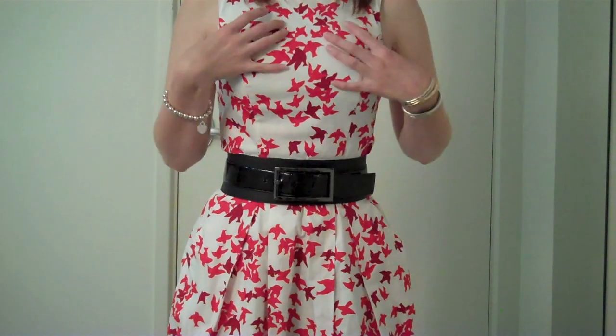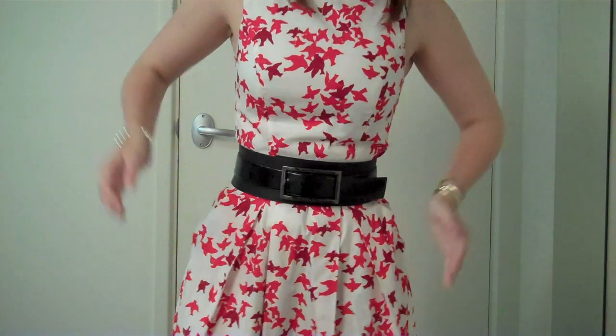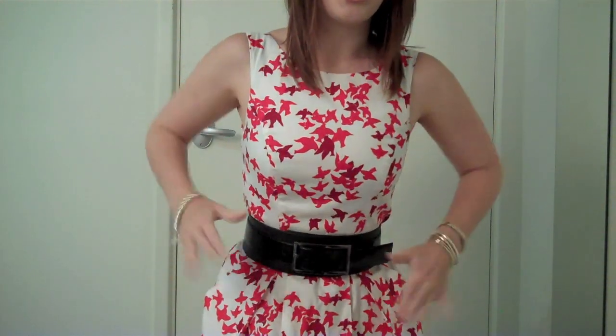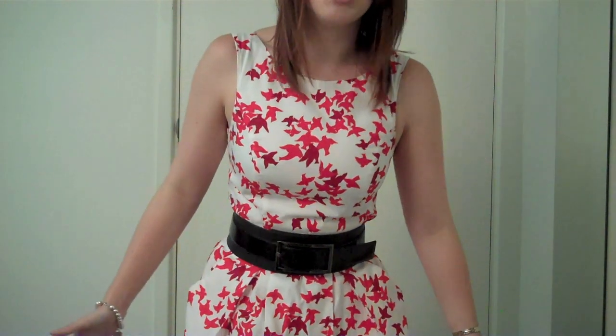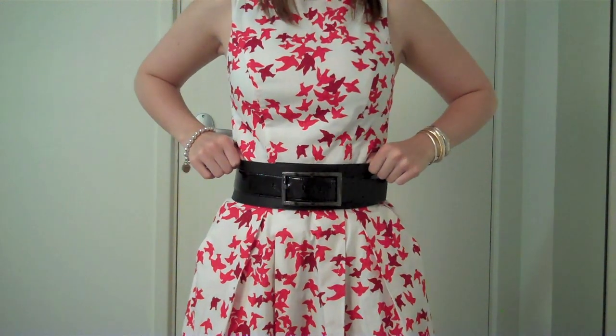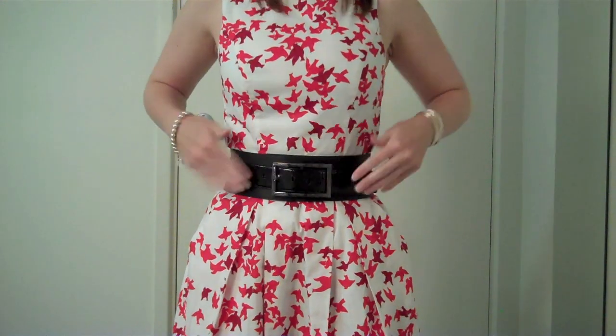The dress isn't the best to wear if you have bigger boobs — going for a boat neck isn't the greatest option in that case. But I, unfortunately, didn't get very much boobage and I got really big hippage. So we balance it out — go for something that makes you look streamlined and hides your hips. The dress is from Q, and the belt is from Q as well.